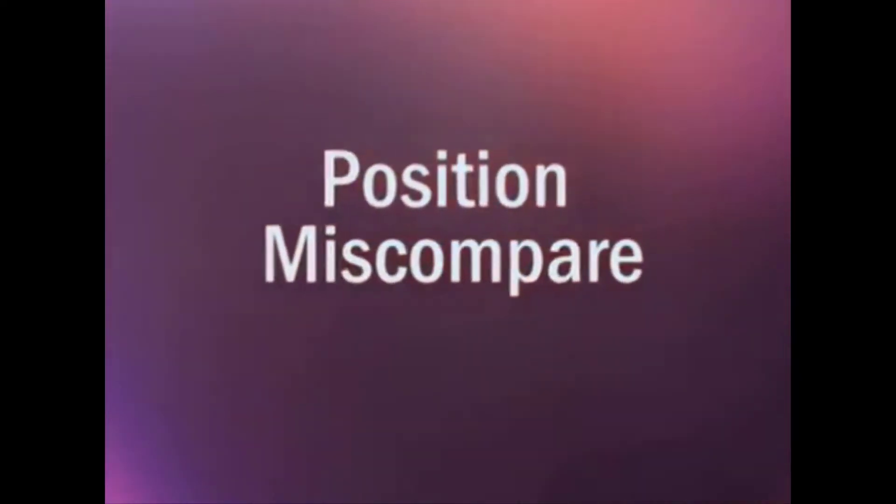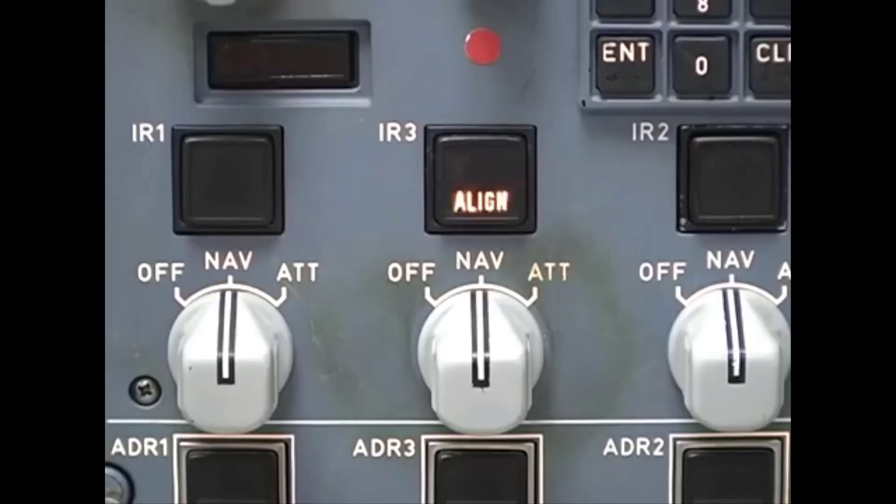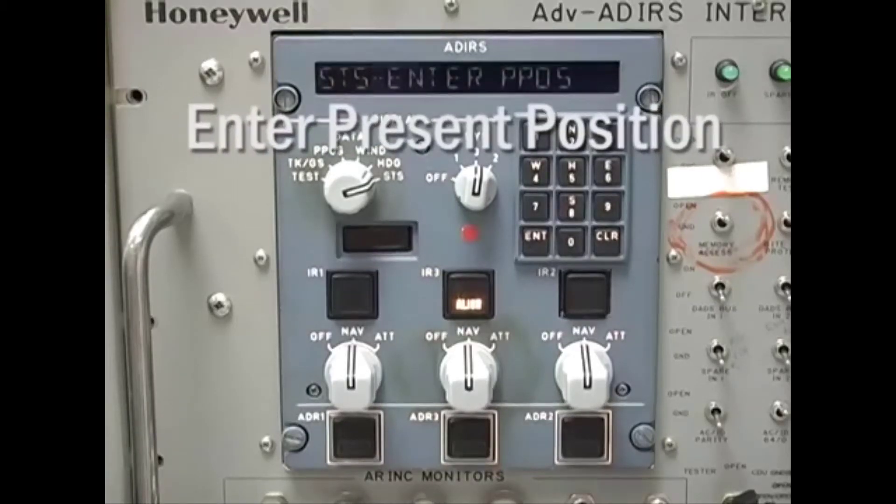So what can go wrong? When you enter the aircraft position, the ADERU compares the coordinates to the position stored at the last power down and looks for a reasonable match. If they don't match up, the align light starts flashing and you'll get the ADERU status message: Enter Present Position. This can happen if position data is entered incorrectly, if the ADERU has been transported from another location, or if the unit wasn't powered down correctly and didn't get a chance to store the last position data.